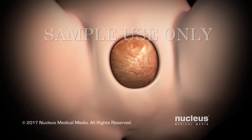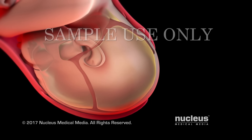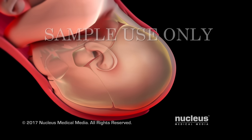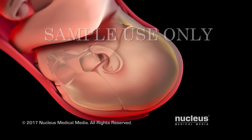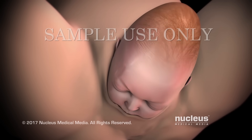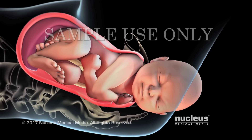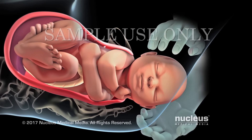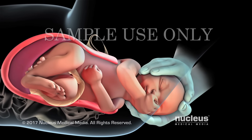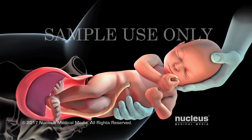Then you will continue pushing your baby out. As your baby's head passes through the birth canal, it molds into an elongated shape. An elongated head shape will resolve itself within a few days as the skull bones shift back into place. After your baby's head exits the birth canal, his or her head and shoulders will rotate to help the shoulders pass through the birth canal. Your baby's shoulders are delivered one after the other in order to fit through your pelvis. Once the shoulders emerge, the rest of your baby slides out easily.